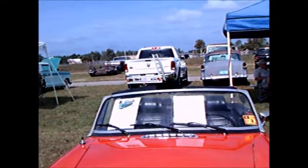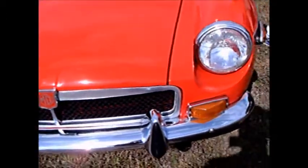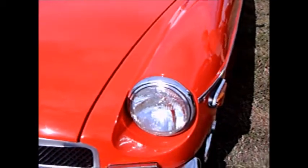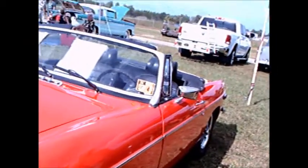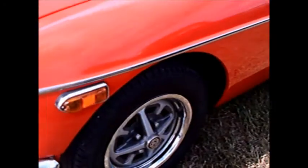This is a 1973 MGB, nice looking car, nice red color. It has a 110 cubic inch engine, overhead valve 4, cast iron, 78 and a half horsepower.